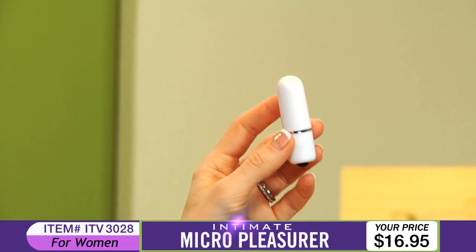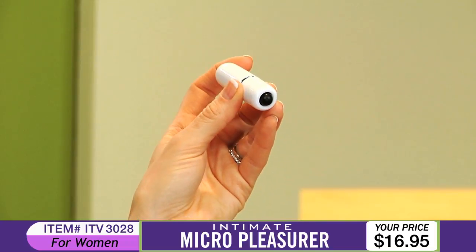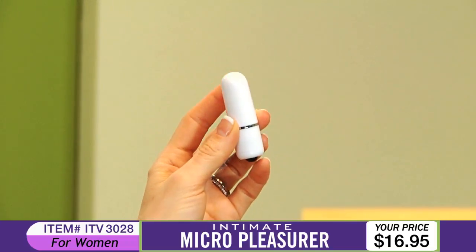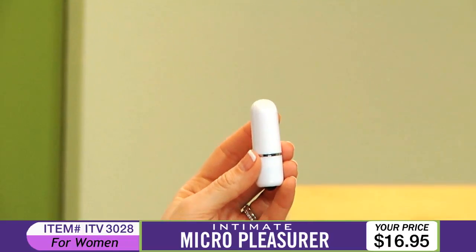The Micro Pleasurer operates with an easy-to-use, one-touch push-button control that makes choosing a speed a snap, and the whisper-quiet vibrations ensure you won't be distracted. You can even take it in the shower or spa. Use the strong vibrations to stimulate your most sensual areas, or hand over to a partner to enhance the experience. With the Micro Pleasurer, you're guaranteed to get the pleasure you've always wanted.